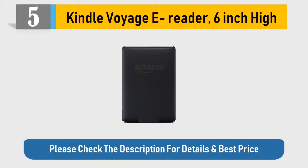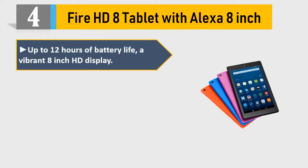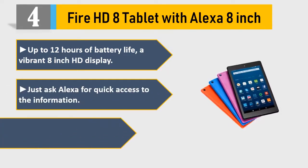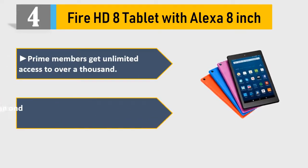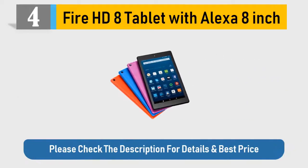Number four: Fire HD 8 tablet with Alexa, 8 inch. Up to 12 hours of battery life. A vibrant 8-inch HD display — just ask Alexa for quick access to information. Enjoy millions of movies, TV shows, songs, and Kindle ebooks. Prime members get unlimited access to over a thousand titles. 16 or 32 GB of internal storage and a micro SD slot for up to 256 GB. Please check the description for details and best price.